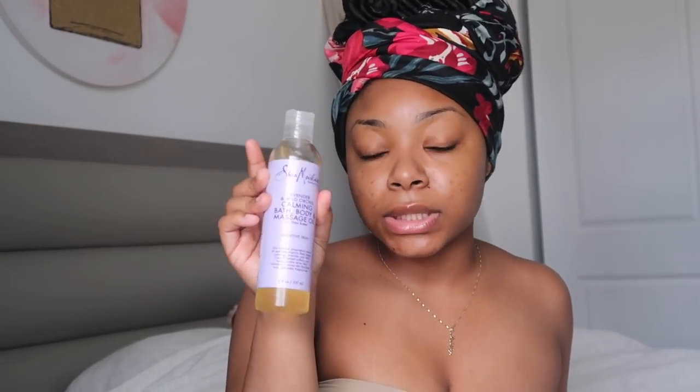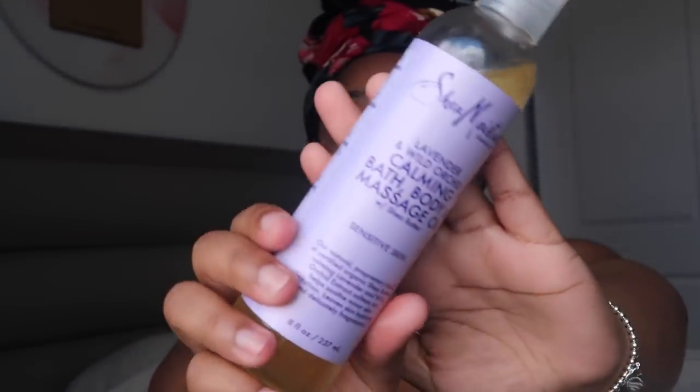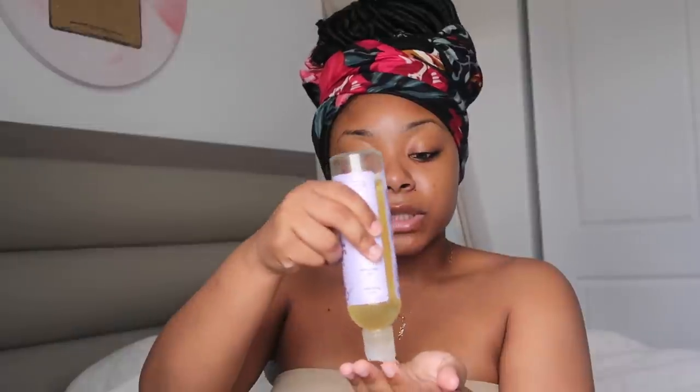On my body I always use an oil. This is a Lavender and Wild Orchid Calming Bath, Body and Massage Oil — it also has shea butter. This is also formulated for sensitive skin. I got it from Walgreens. This is a Shea Moisture body oil. You can use it in your bath, to massage, or as a body oil like I'm doing right now. I like the way it feels on my skin — that extra moisture right out of the shower. My skin is always soft and I love that feeling.